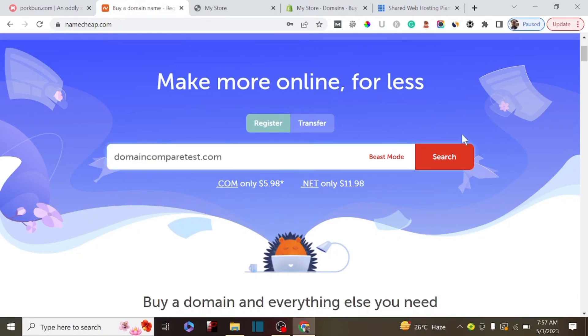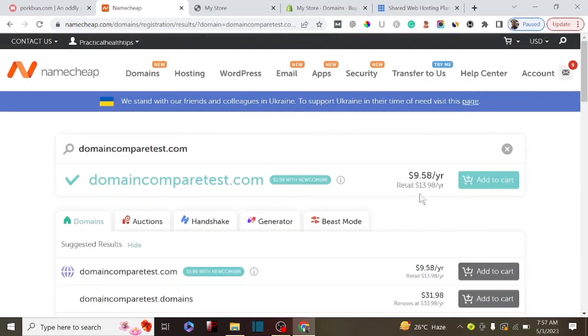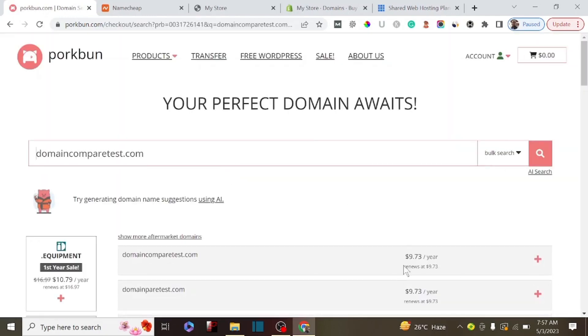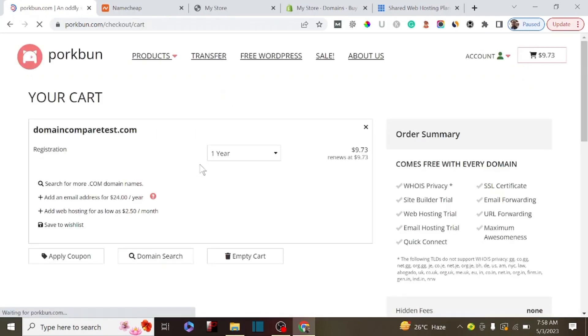Let's paste the domain name into Namecheap and search. Because I'm already an existing member, I'm going to be paying $9.58 for this domain name, but if you are a new user you'll pay around $5. Now let's compare it with Porkbun - searching for the same domain on Porkbun shows a price of $9.79 per year. I actually prefer using Porkbun and try to transfer all my domains there, and here's the reason why.